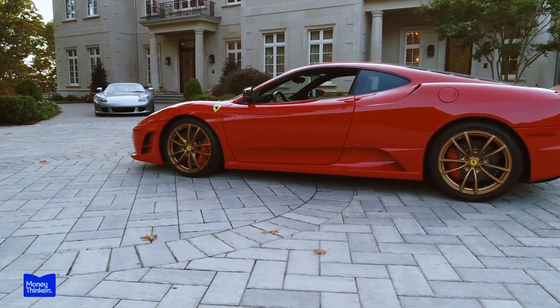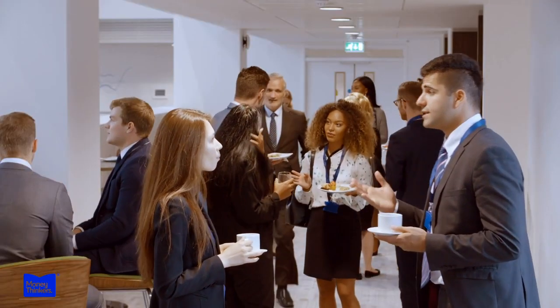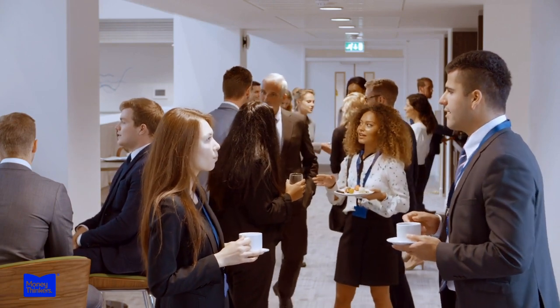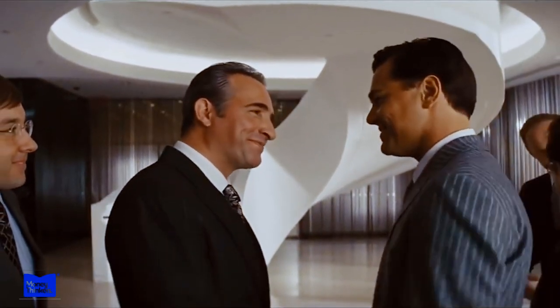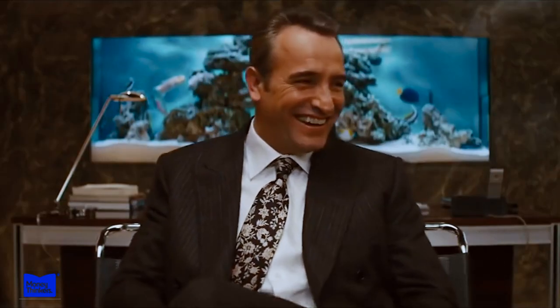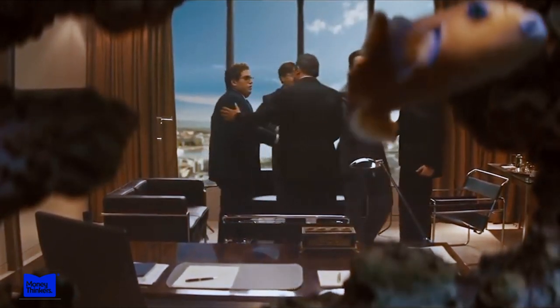Owning a Ferrari is about more than just the car itself — it's about joining a community of like-minded enthusiasts. Ferrari owners are some of the most dedicated and passionate car lovers in the world, and the brand fosters a strong sense of community among its owners. There's something truly special about being a part of the Ferrari community: it's about belonging to a family of passionate and dedicated car enthusiasts whose love for the brand is second to none.